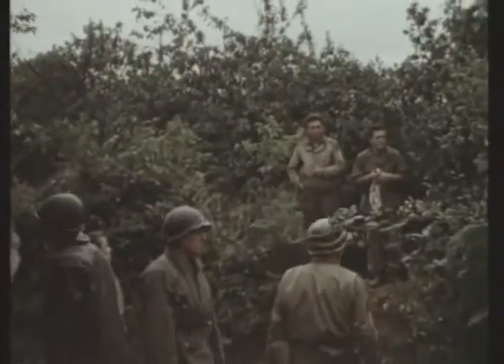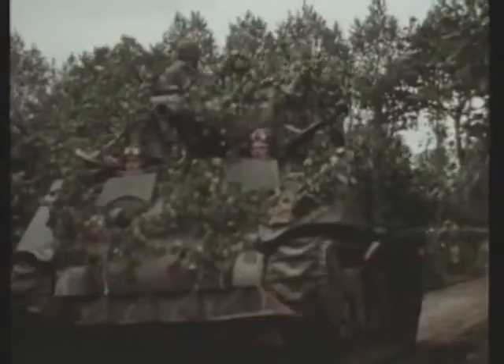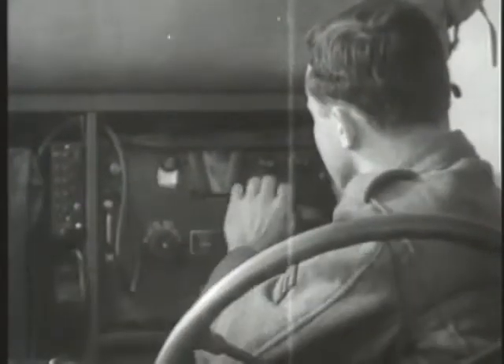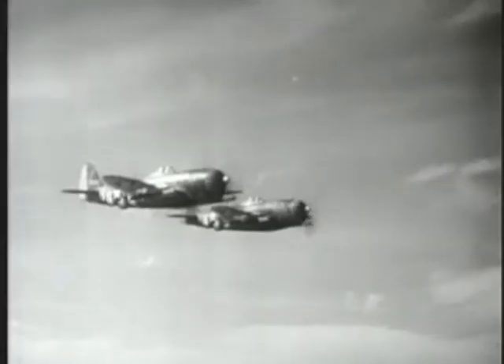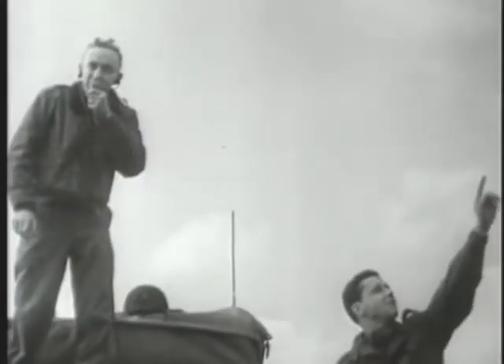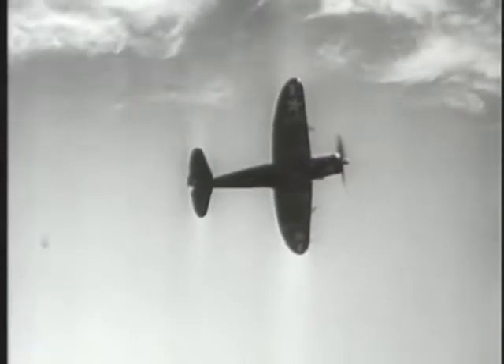Quesada assigned each American armored column a constant umbrella of four fighter bombers. These four planes would scout ahead of the American armor and clear the road of any German obstacle. At the same time, the GIs would use their radios to talk to the pilots directly — calling out targets and then hunkering down until the planes swooped in and took out the German positions.